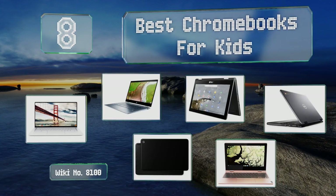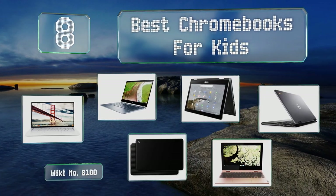Easyvid presents the eight best Chromebooks for kids. Let's get started with the list.